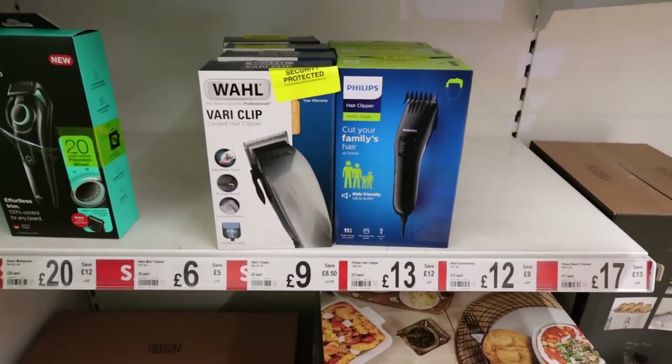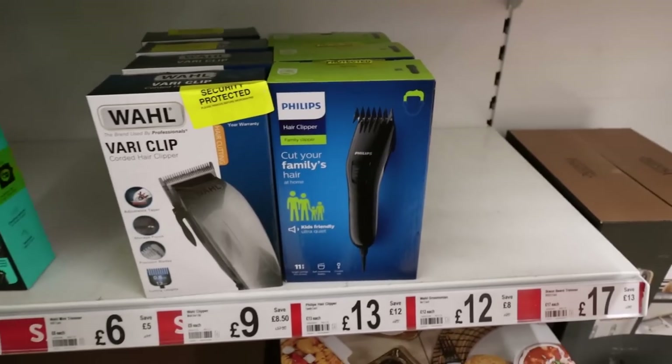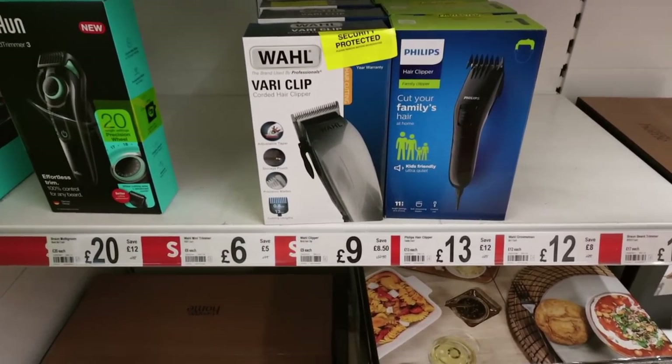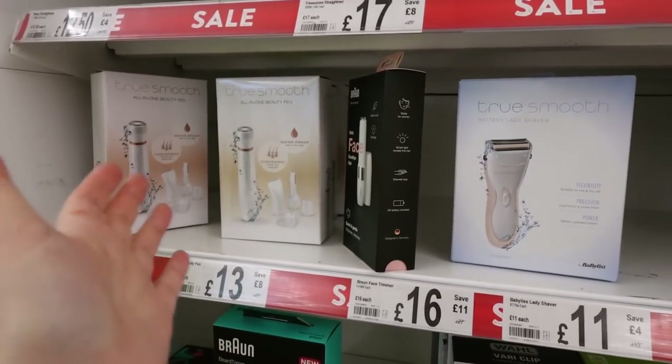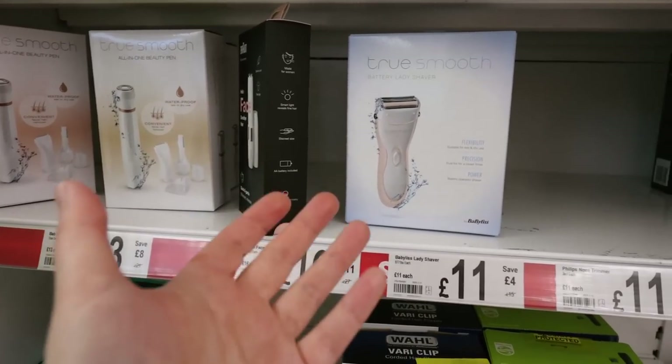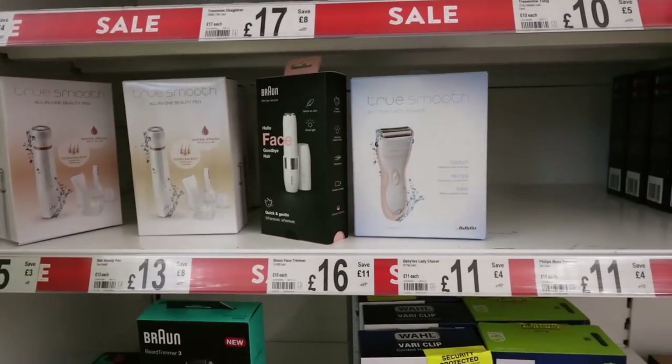Oh, these are quite big savings on the clippers. Look - cut your family's hair, save £12, down from £25 to £13. That's pretty good value isn't it? They've got a while there - £9 now. I kind of lingered over these ladies' shavers. I thought I might get my teenage daughter one, but they take batteries, they're not like plug-in to recharge. So I think maybe she'd be better off with a rechargeable one.